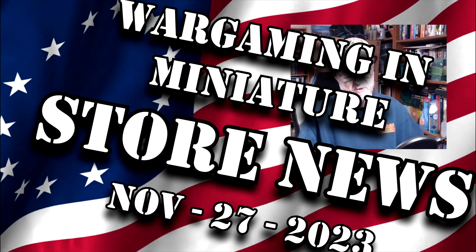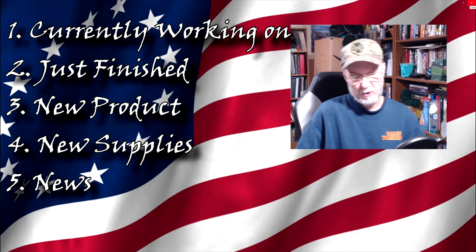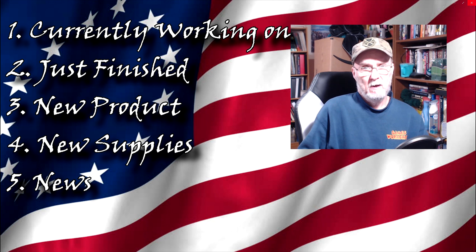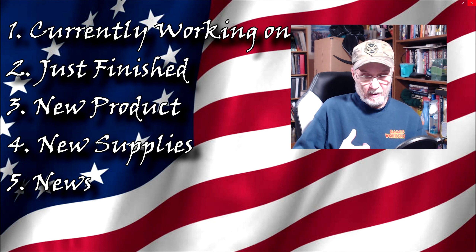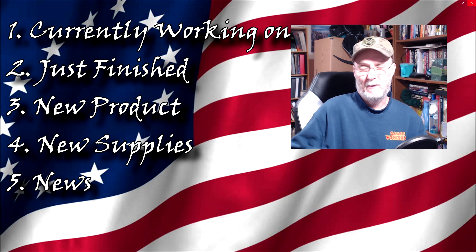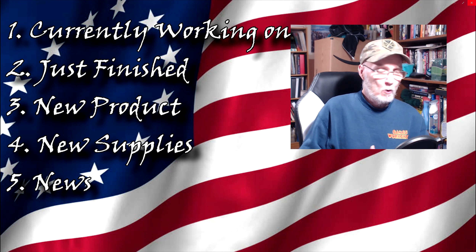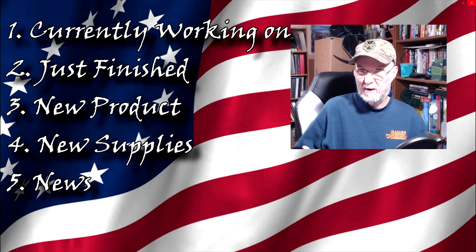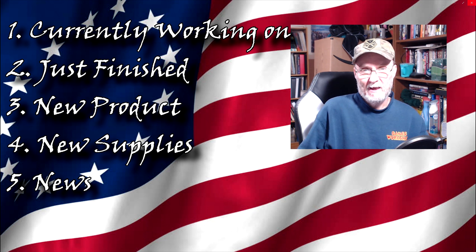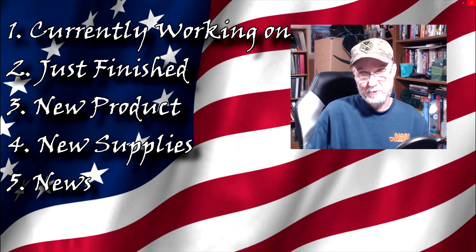In today's video we're continuing on with our store news updates. Today is November 27th, Monday. If you've never been to any of these store news updates, what I try to do is put out a weekly update for my customers from my eBay store and my work tables — mainly focusing on store-related items like what kind of product I got in, what kind of projects I'm working on like commissions, what kind of supplies I got in for my work, new miniatures, sales and things like that.